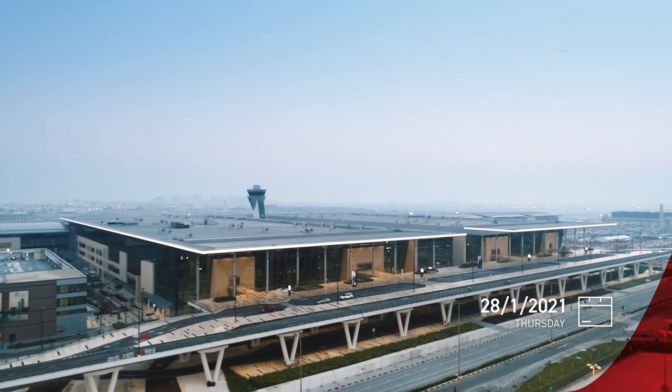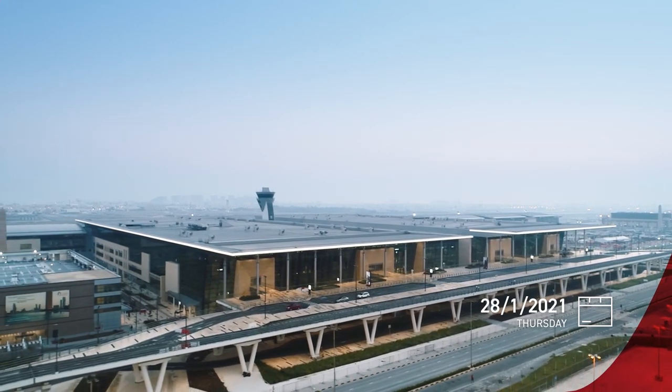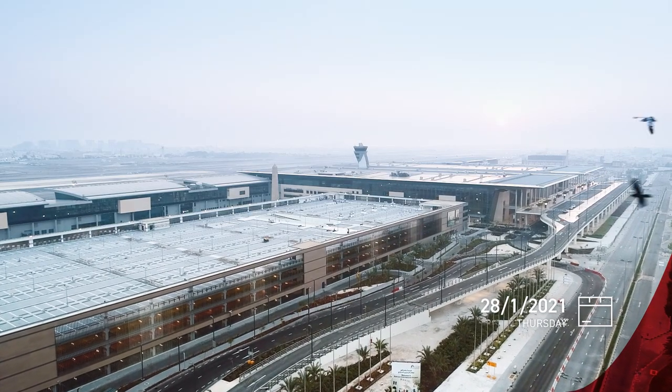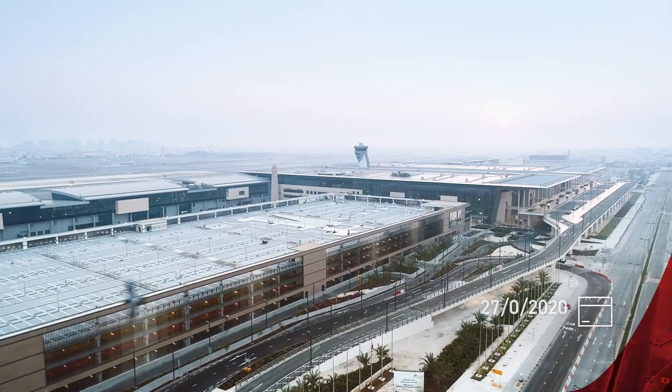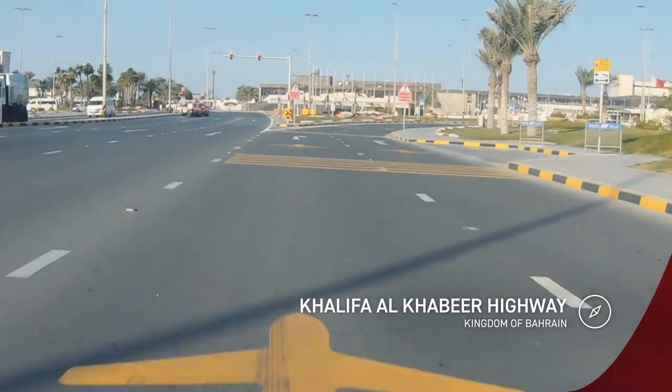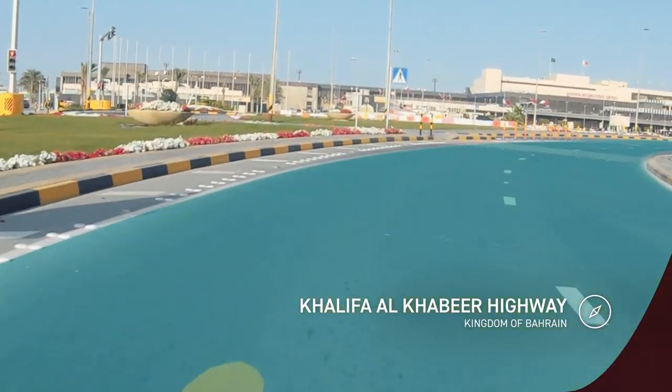From Thursday 28th of January, whether you are departing for a flight or picking up family or friends, follow the new routes for parking, pickups and drop-offs. You can reach the new airport only through Khalifa al-Kabir highway, and then take a right to reach the airport road.